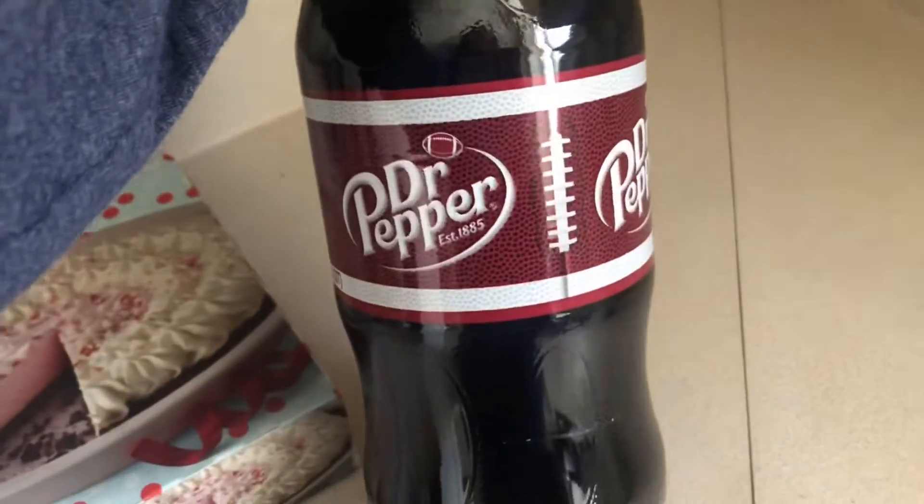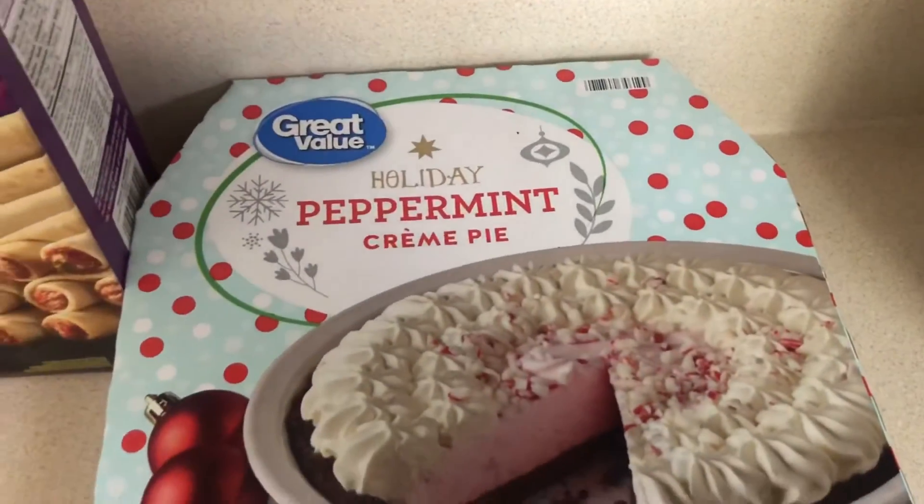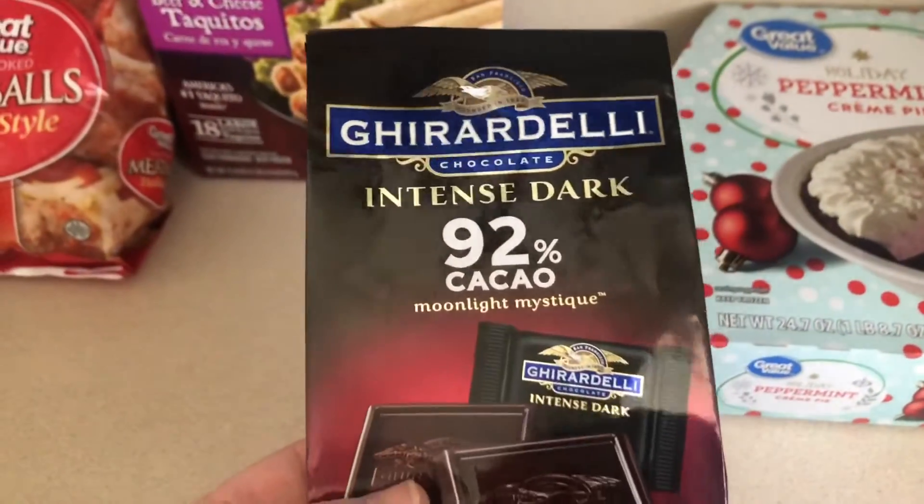So we got the Dr. Pepper — two-liter Dr. Pepper. Peppermint cream pie. And I got some Ghirardelli Intense chocolate.